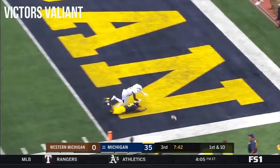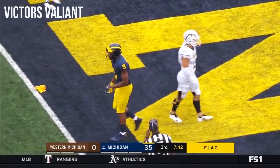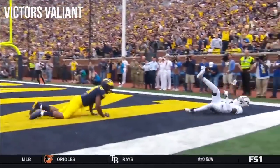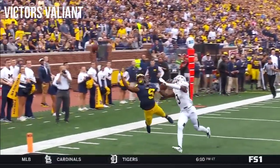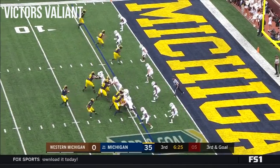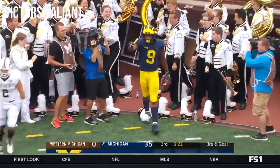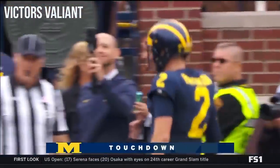Patterson throwing one out. Peoples Jones going for the one-handed catch — and there's the flag. A lot of hand fighting with the ball in the air. Defense, number 9, 15-yard penalty, automatic first down. He had the jersey. Patterson to the corner — Peoples Jones, touchdown to the corner!